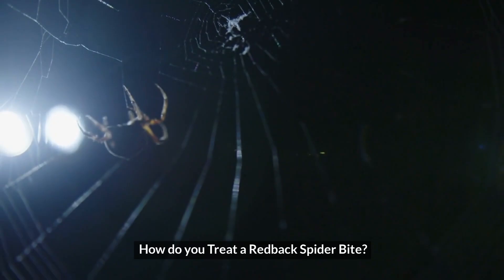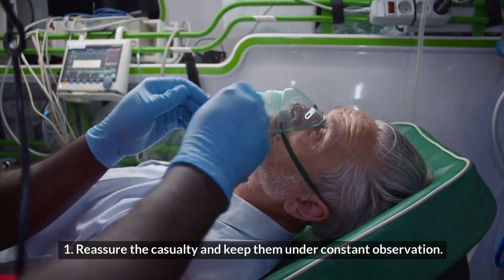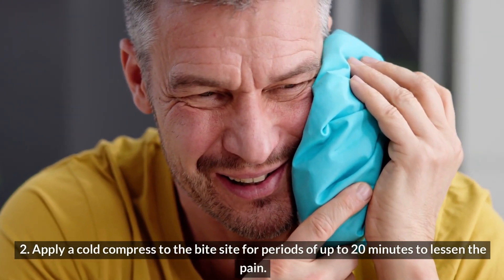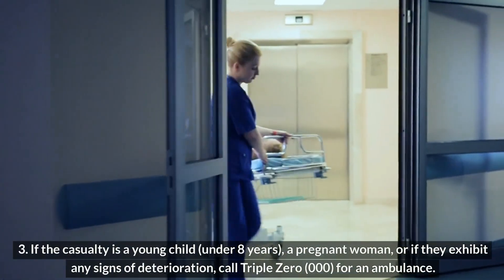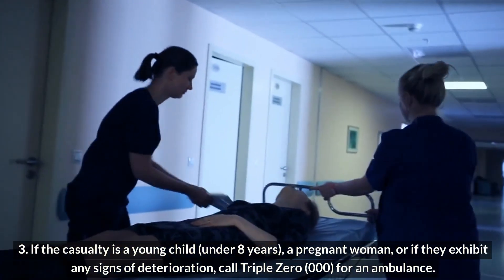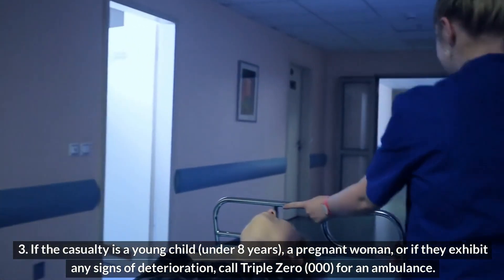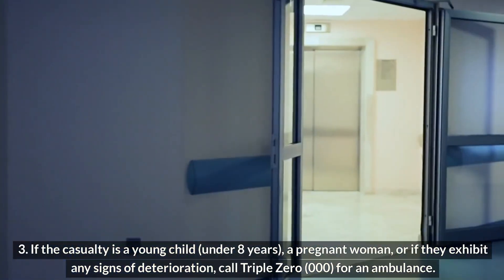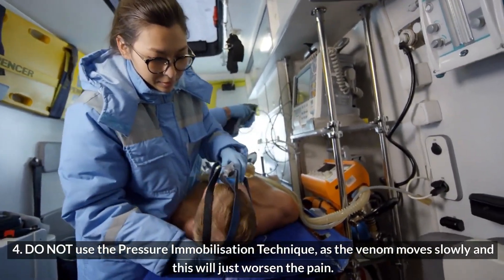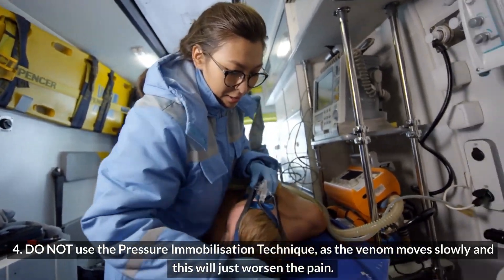How do you treat a redback spider bite? Reassure the casualty and keep them under constant observation. Apply a cold compress to the bite site for periods of up to 20 minutes to lessen the pain. If the casualty is a young child under 8 years, a pregnant woman, or if they exhibit any signs of deterioration, call 000 for an ambulance.